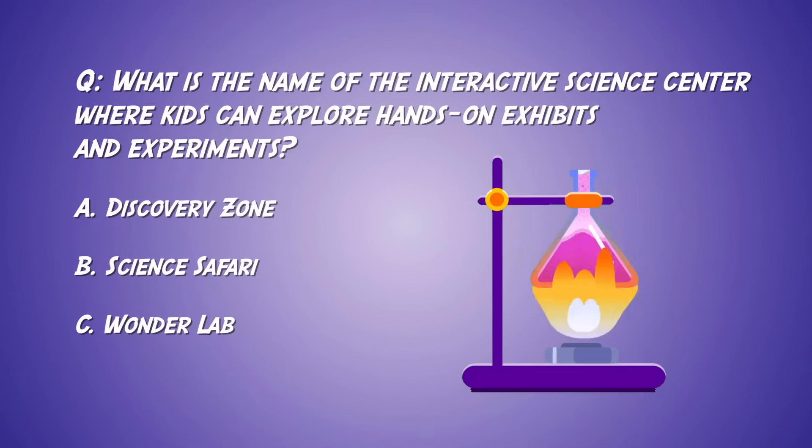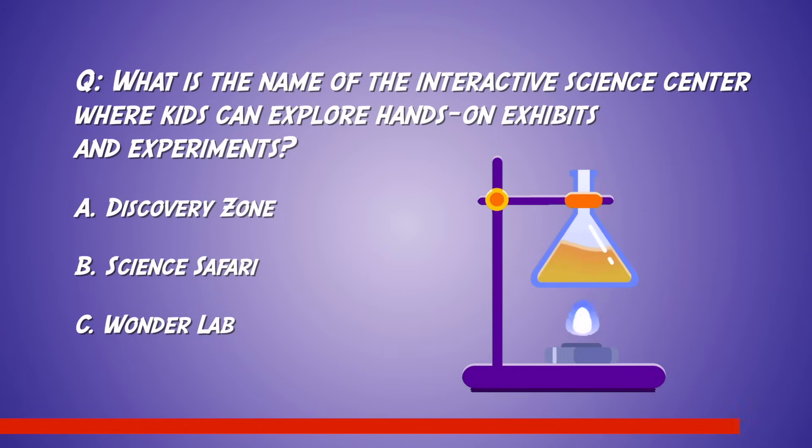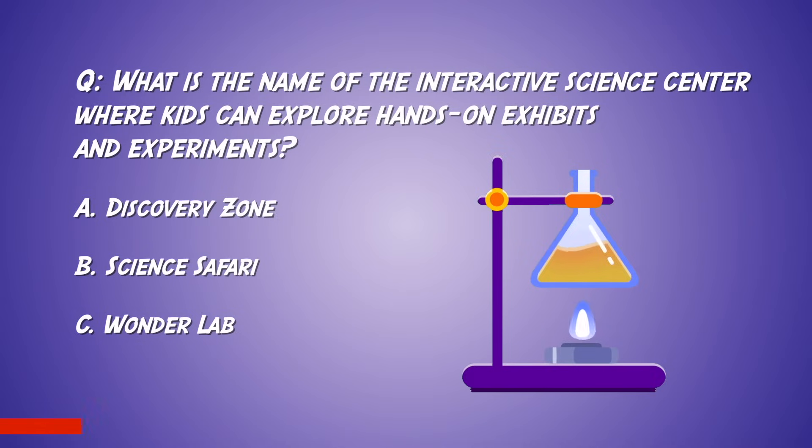What is the name of the interactive science center where kids can explore hands-on exhibits and experiments? A, Discovery. B, Science Safari. C, Wonderlab.